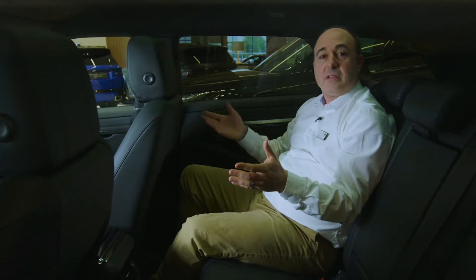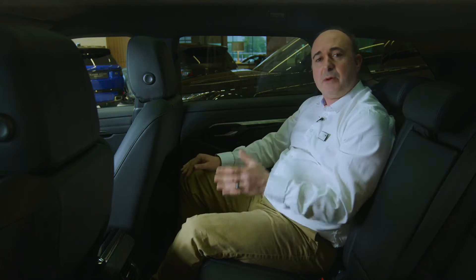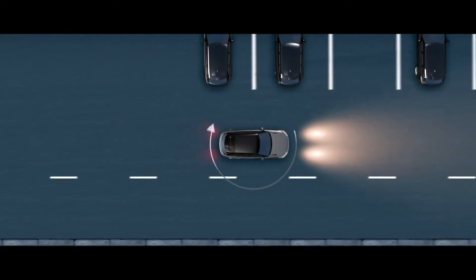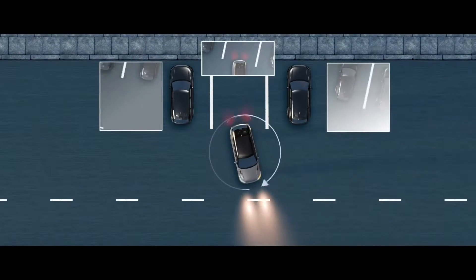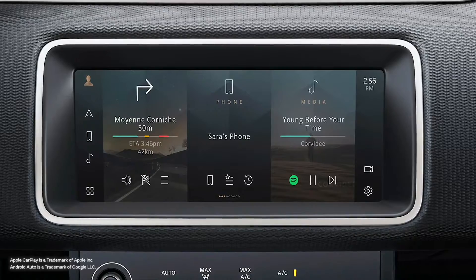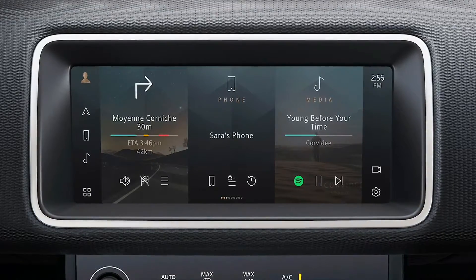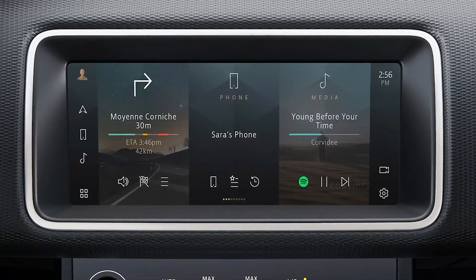Even in the back seat, headroom is generous. People tend to think the sloping roof will compromise passenger space, but much of the sloping effect is actually a clever illusion created by the rising waistline. Every model comes with Land Rover's unique 3D surround camera system, offering simulated views around the vehicle for unrivalled visibility in off and on-road situations. Apple CarPlay and Android Auto are installed as standard, and the centre console can incorporate an optional wireless charger suitable for a smartphone or other compatible device.